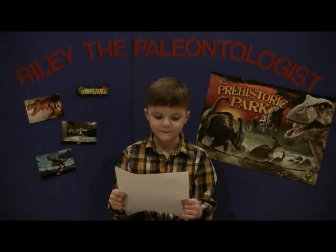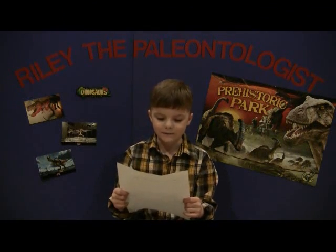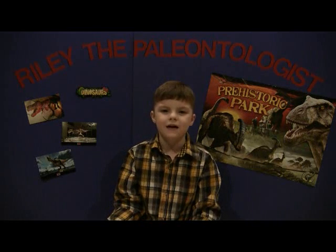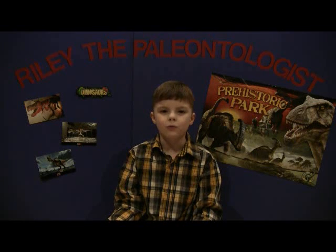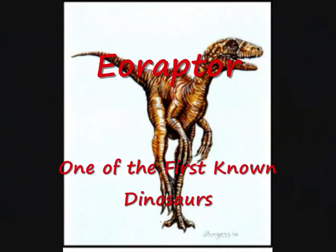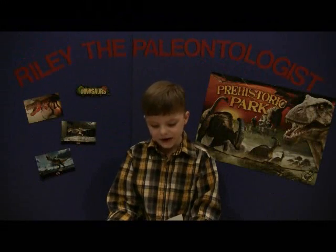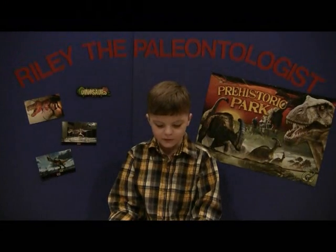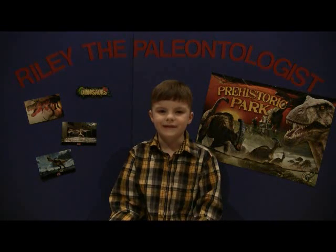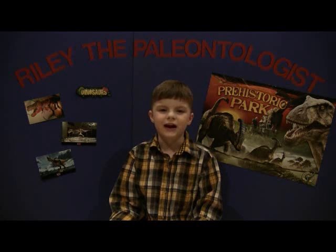The next question is from Madison: what was the name of the first dinosaur? As scientists know right now, Eoraptor was one of the first dinosaurs and was about one foot tall at the hips. Malachi Falcon would like to know when was the first dinosaur born? Scientists don't know the exact date, but they believe it would have been an early Triassic dinosaur.